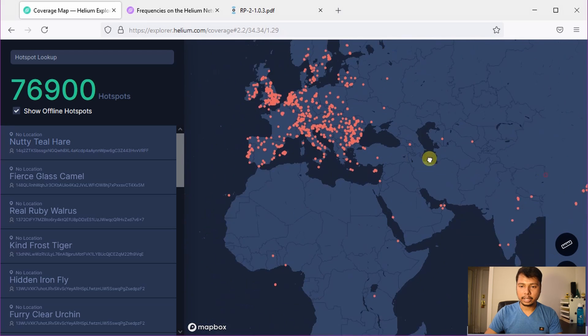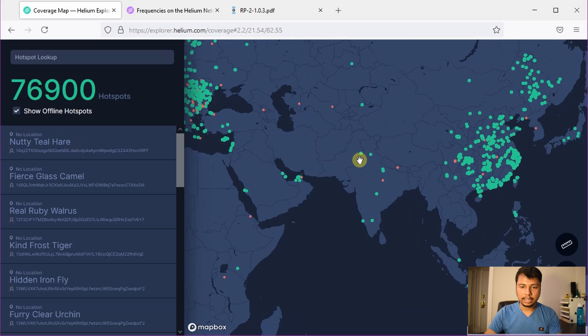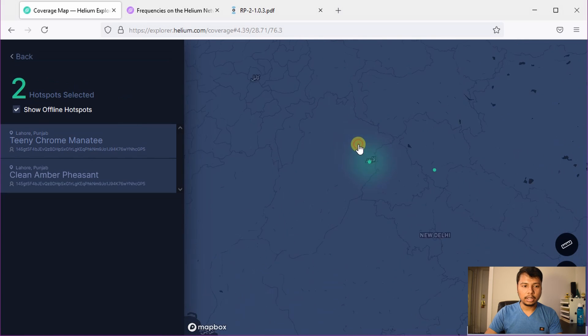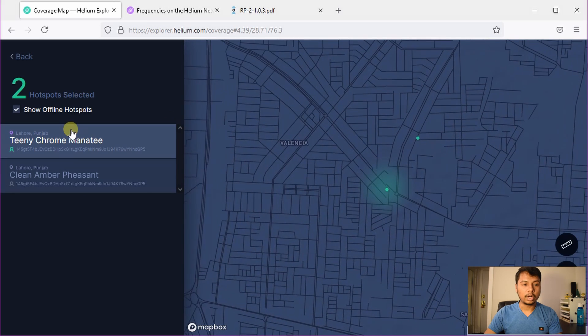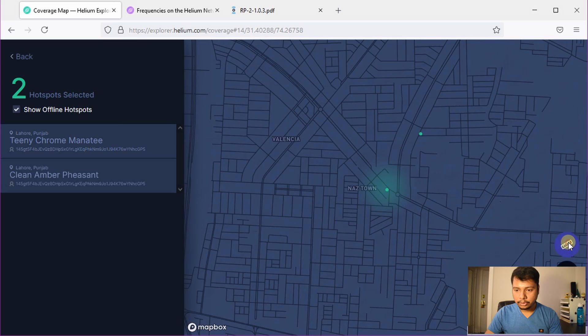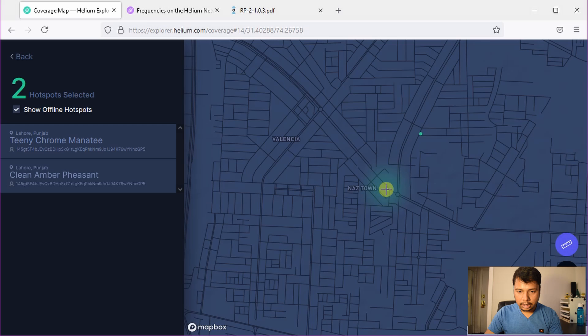We'll just drag to Asian countries here and you can see there is one green dot. If you click on it, you can see that there are actually two hotspots located in Lahore, Pakistan. If you like to measure the distance between them, you can click here while turning on the ruler button and it shows you it's about 570 meters apart.